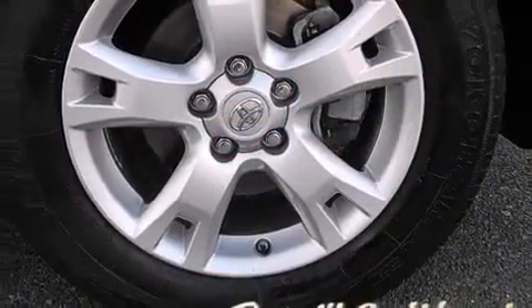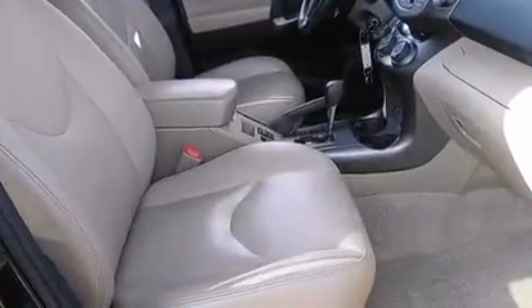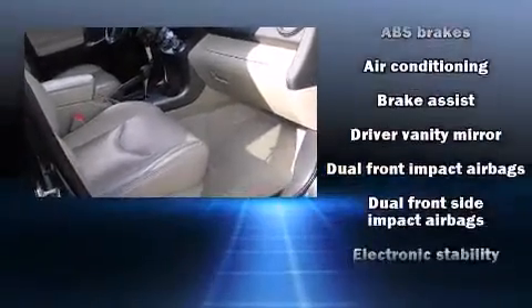A wealth of standard features mean that you no longer have to sacrifice, such as remote keyless entry, a tachometer, an outside temperature display, skid plates, and one-touch window functionality.